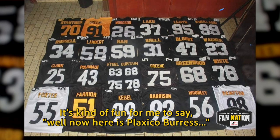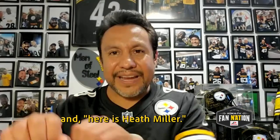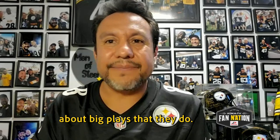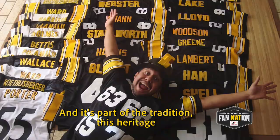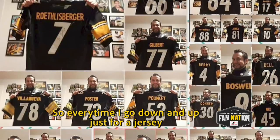It's kind of fun for me to say, well, here is Plaxico Burress and here is Hines Ward and here is Heath Miller. So it's bringing back all these memories about these players, about these big plays they made — probably the ones that made a huge impact on my life when I was starting following the Steelers. And it's part of the tradition of this heritage that makes me feel very proud about being a Steelers fan. Every time I go down and up just to hold that jersey, it's part of that same feeling.